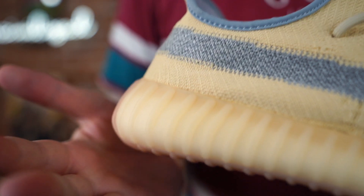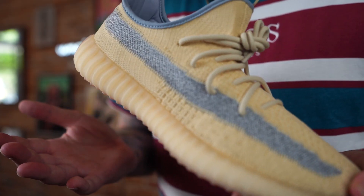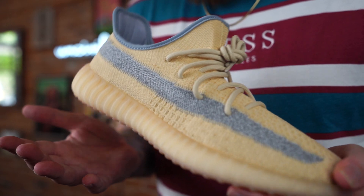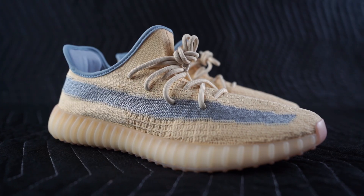Shoutout to our friends over at Kicks Are For Us for sending a pair over to the workshop. Make sure you check them out on Instagram — they always have a nice selection, new stuff, old stuff, lots of stuff in between.